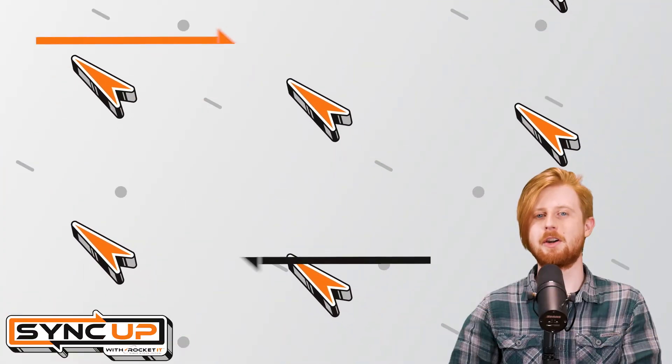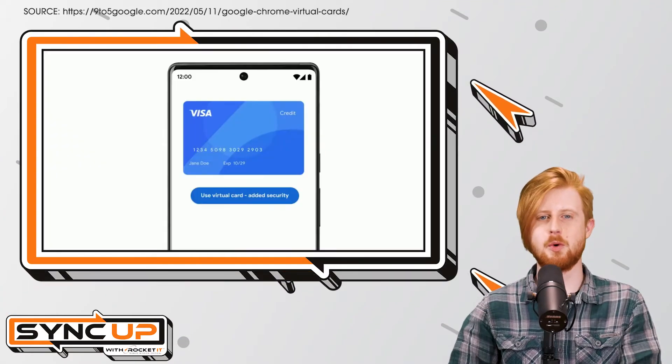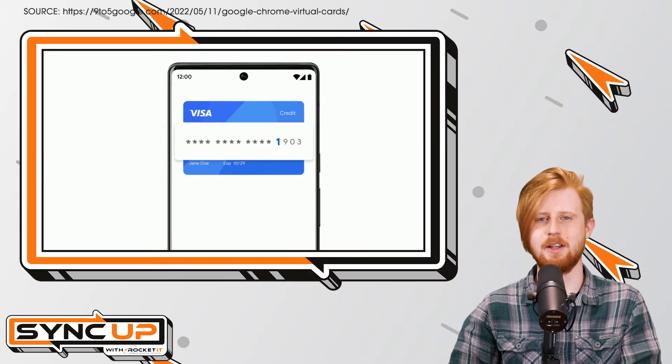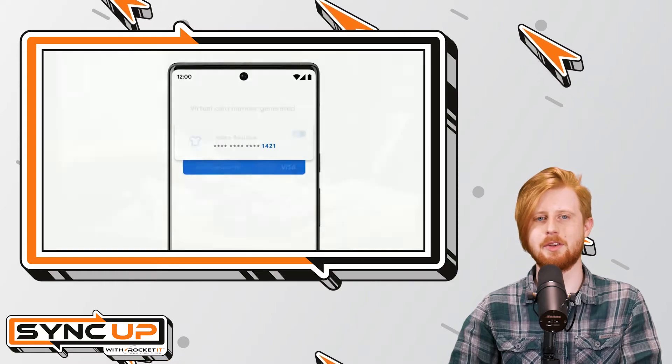In a recent security event hosted by Google, the tech giant announced it would soon offer the ability to use a virtual credit card number when paying for items online. Rather than using the number found on your physical card, Google's virtual cards replace your real 16-digit code with another to ensure your payment details remain safe — think of it like the contactless payment feature on modern card readers you find at the store.